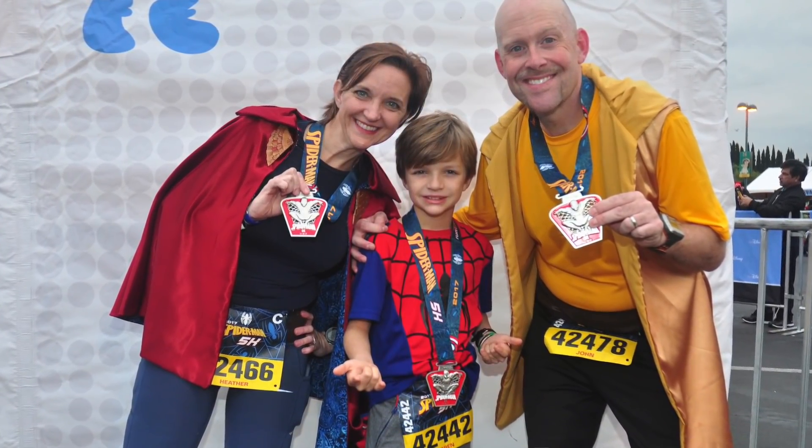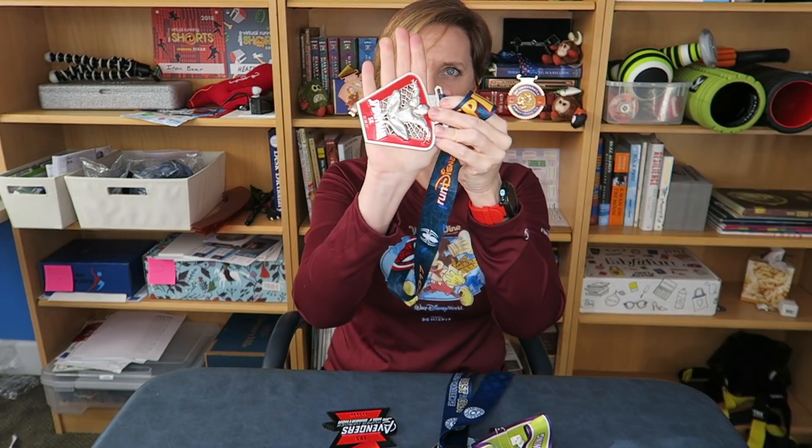This is the Spider-Man 5k from the 2017 Avengers Half Marathon weekend. My son, my husband, and I all ran this race together back in 2017. I really like this medal — it's got cutouts in it and I just think that's pretty cool. I like Spider-Man too. This was also a Disneyland medal.